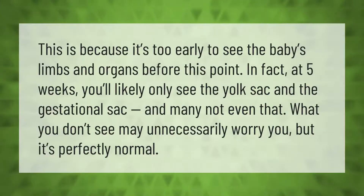This is because it's too early to see the baby's limbs and organs before this point. In fact, at five weeks you'll likely only see the yolk sac and the gestational sac, and may not even see that. What you don't see may unnecessarily worry you, but it's perfectly normal.